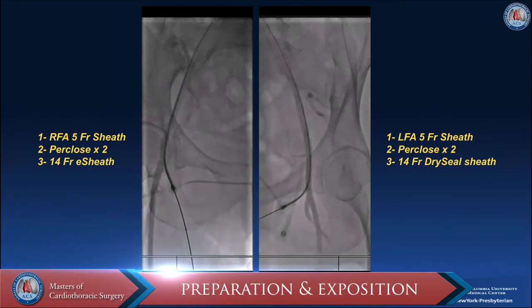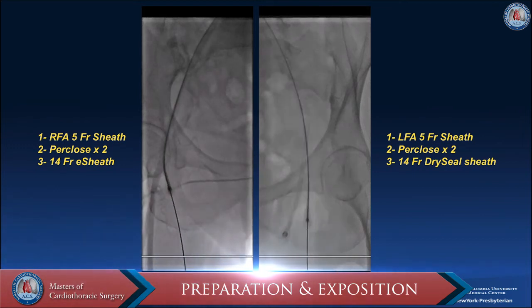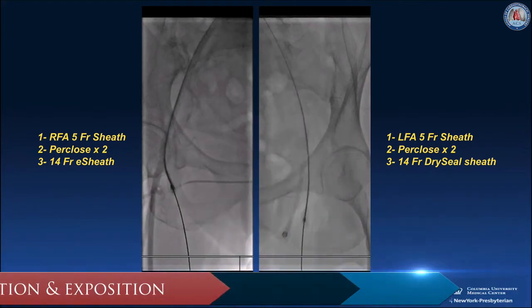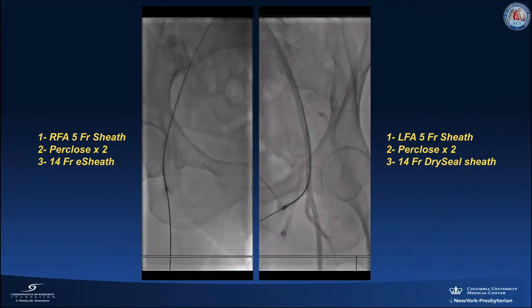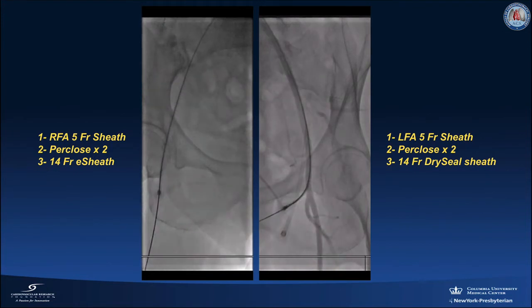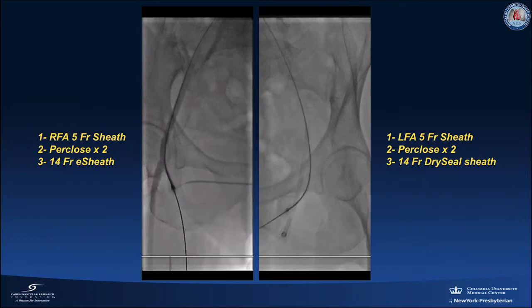Patient was in supine position, intubated, and procedure was done under fluoroscopic and transesophageal echocardiogram guidance. Skin preparation for the anterior chest wall, bilateral groin areas, and right wrist was completed. Intravenous antibiotics were given. Anti-platelet strategy during salvage coronary intervention was going to be intravenous cangrelor.